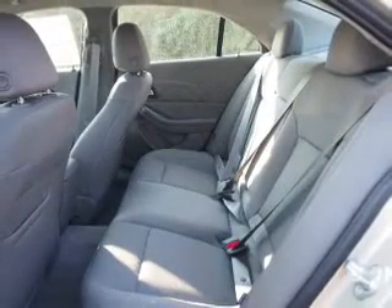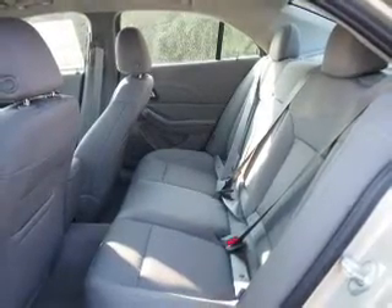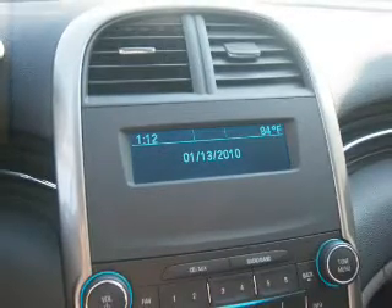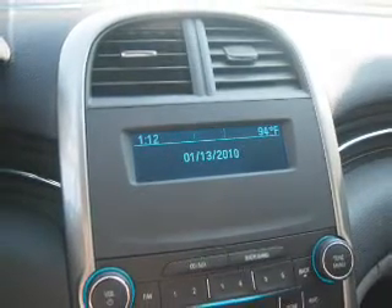Inside you'll find internet connectivity, Bluetooth connectivity, steering wheel controls, curtain head airbags, front airbags, side airbags, side impact door beams, child safety locks, cruise control, and a trip computer.